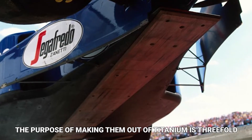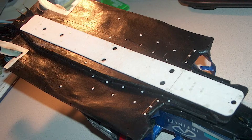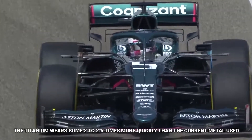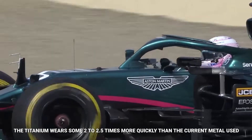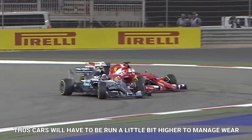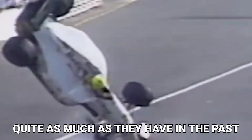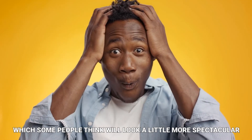"The purpose of making them out of titanium is threefold. First, it's safer because if they come off, they are about a third of the weight of the existing ones. Secondly, the titanium wears some 2 to 2.5 times more quickly than the current metal used — thus, cars will have to be run a little bit higher to manage wear, and teams won't be able to drag them on the ground quite as much as they have in the past. The third effect is that you will see a lot more sparks, which some people think will look a little more spectacular."